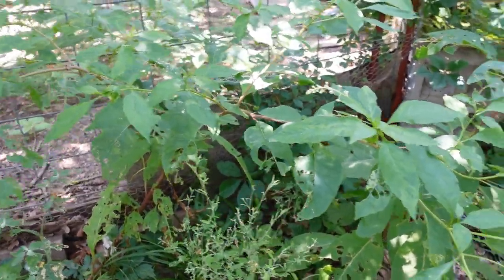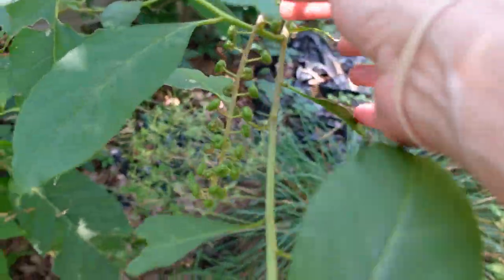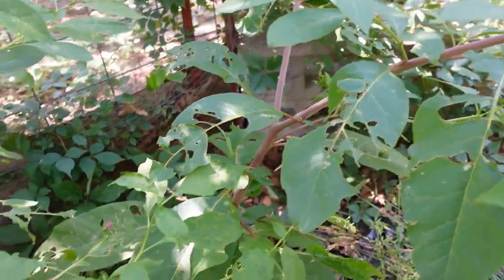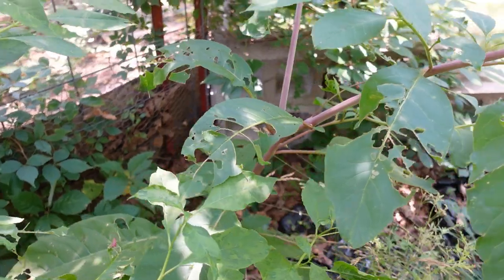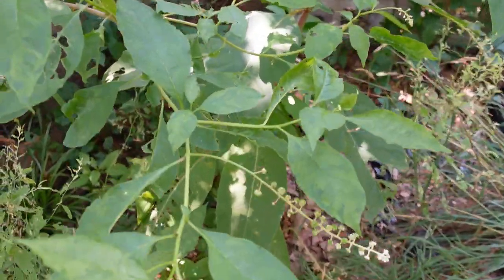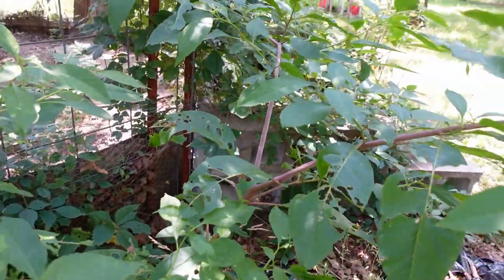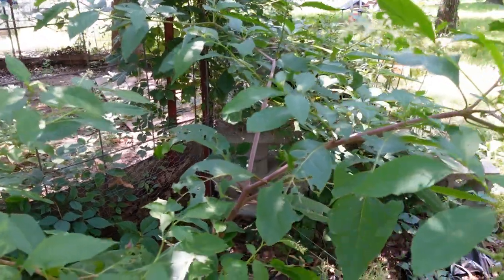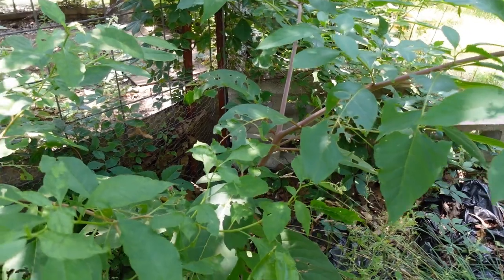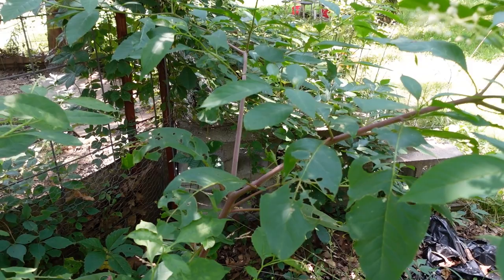Do y'all get poke salad? We get it like crazy out here. These, of course, are too late — they've got berries on them and everything, and the stems are purple, but I have totally gone around and picked all the leaves off, boiled them and put them in the freezer for later on. They are just delicious in scrambled eggs. They're good with just butter on them and salt. We are very blessed to have it growing just here and there and everywhere, just growing wild.